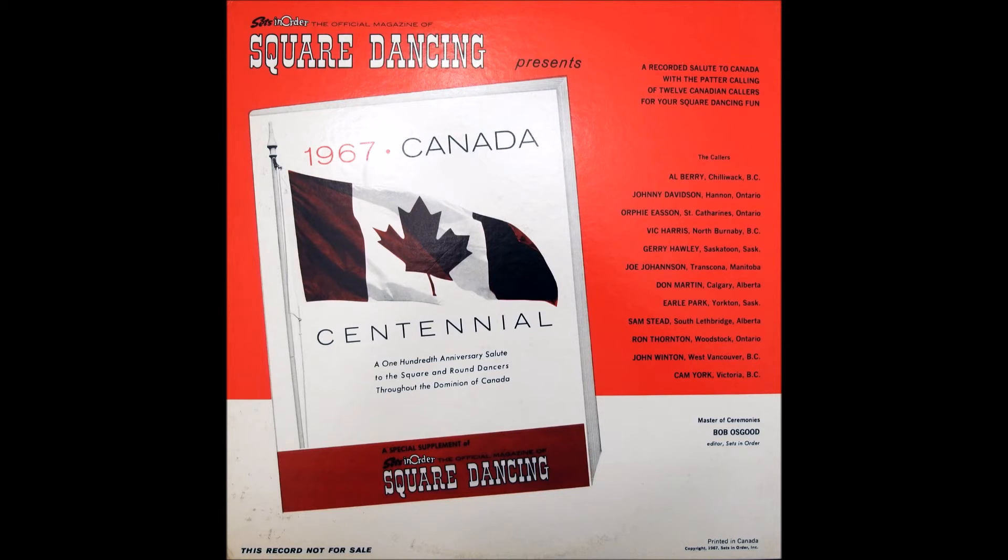We at Sets in Order, the official magazine of square dancing, have enjoyed playing this part in honoring your nation's centennial. And so, finally, we come to the close of our jamboree. And from the home of the Gladiola Square Dance Festival, Lethbridge, Alberta, here is Sam Steed.